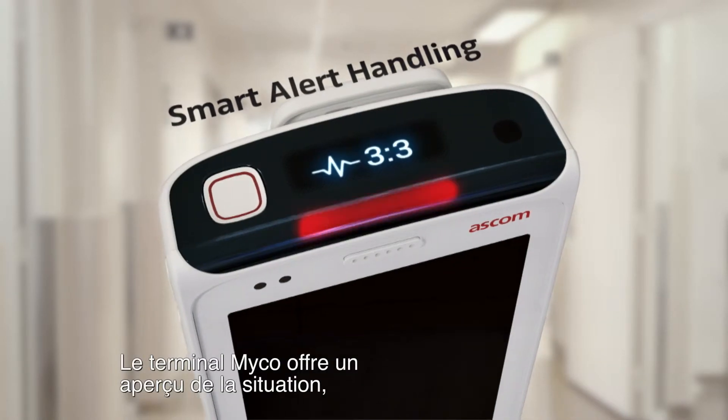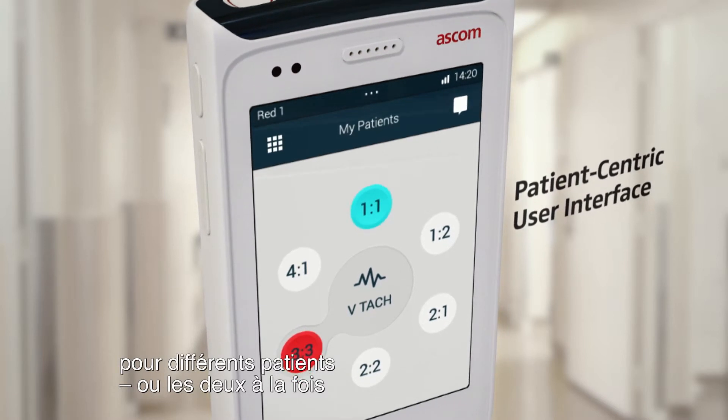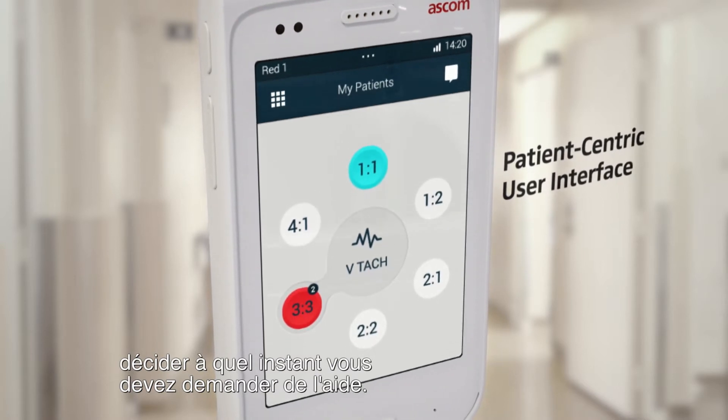The Myco presents a situation overview that can visualize multiple alerts from the same patient, different patients or even both. It also helps you to prioritize your actions or decide when to ask for help.